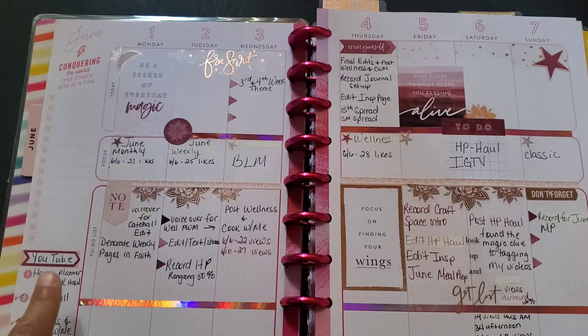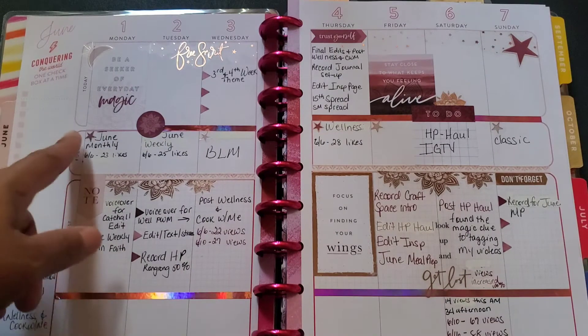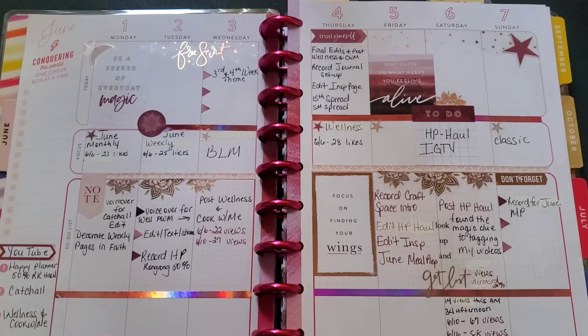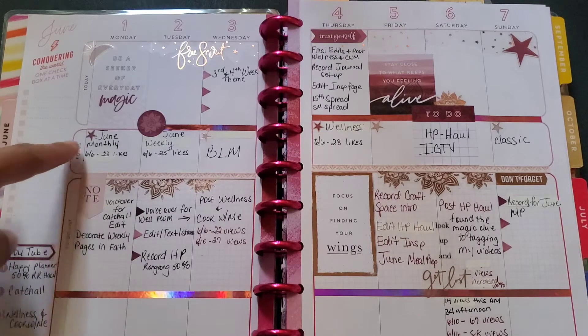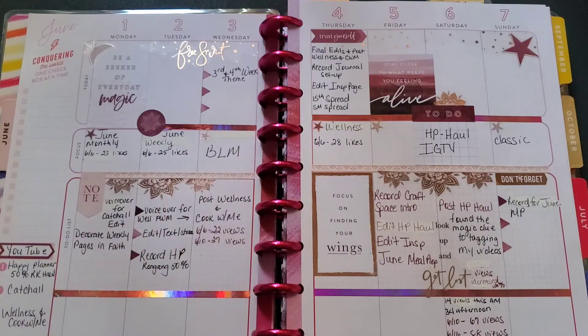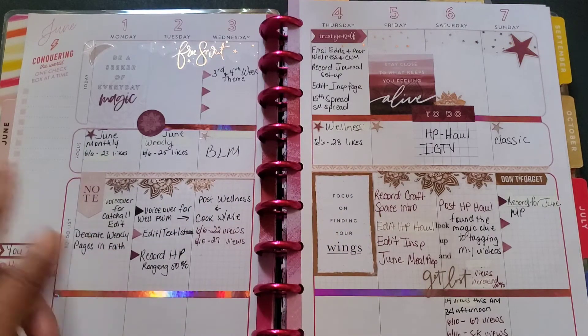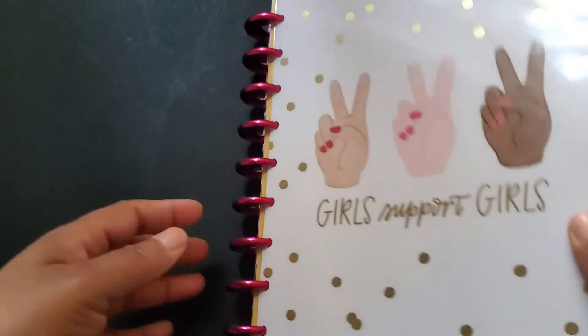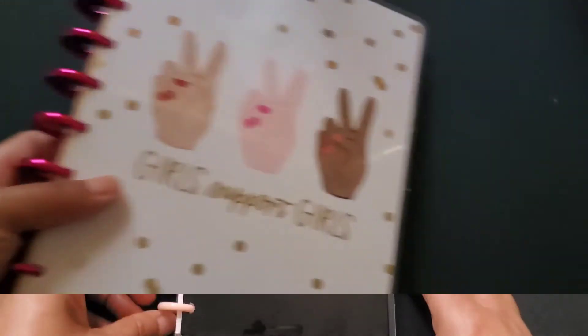Initially I had this set up for Facebook, Instagram, and YouTube, but I've kind of changed that setup. The only thing that remained the same is this Instagram layout of everything I'm going to post. Now I use it as a to-do list for everything I need to do across my social media outlets, and that is pretty much it for my social media planner.